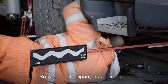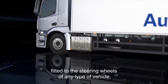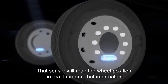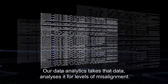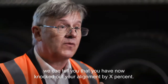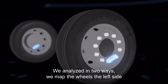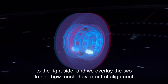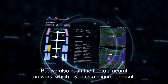What our company has developed is a sensor which can be easily fitted to the steering wheels of any type of vehicle. That sensor maps the wheel position in real time, and that information is sent through a gateway on the vehicle up to the cloud. Our data analytics takes that data and analyses it for levels of misalignment. So in real time — if you hit the kerb — we can tell you that you have knocked out your alignment by X%. We analyse in two ways: we map the wheels left side to right side and overlay the two to see how much they're out of alignment, and we also push the data into a neural network which gives us an alignment result.